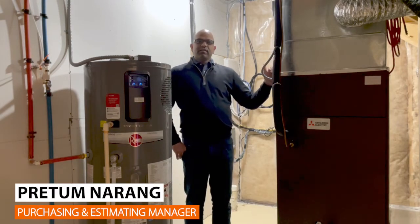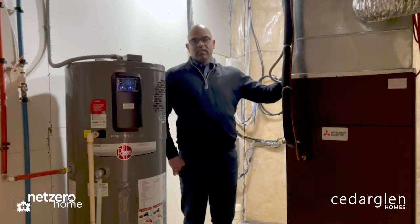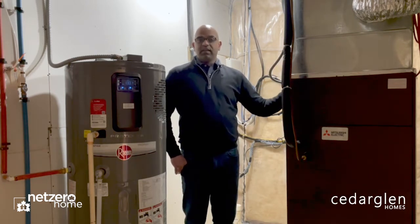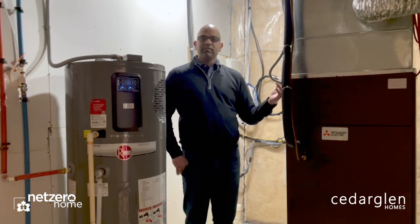With our net zero project, a lot of the big changes were here in the mechanical room. One of the big ones was the Mitsubishi heat pump unit, which is much different than the traditional furnace that we use in our typical homes. The key was making sure it's right-sized for this home.